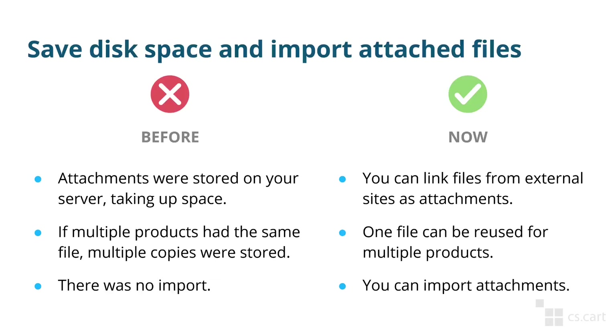Another important change concerns the files that you can attach to products, such as user manuals, etc. Previously those files were always stored on the same server as your store, but now you can store them as links to some external storage — that way you'll save up space on your server. We've also added the ability to reuse the same file for multiple products without creating a copy, saving space even further. And last but not least, we've added the ability to import attachments via product import, which was lacking before — previously you had to add attachments manually for each product.